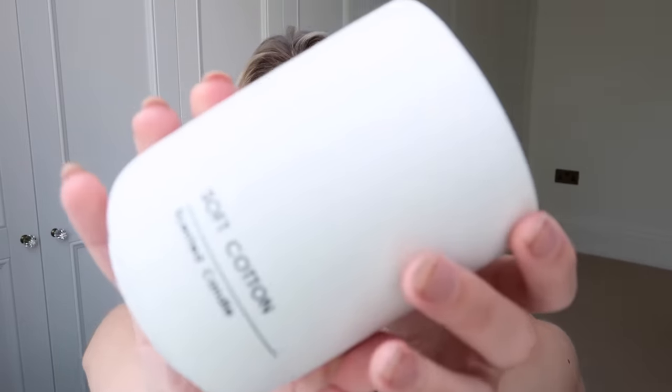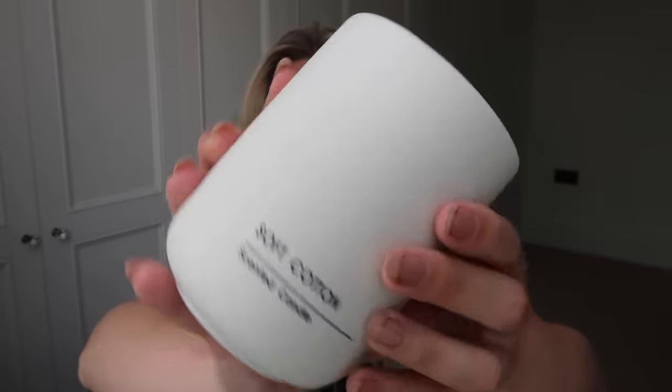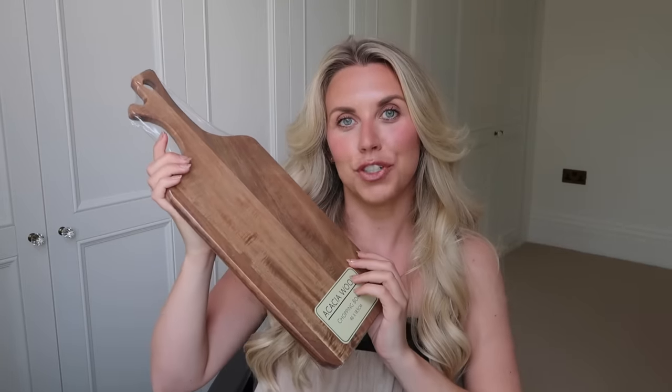Another candle I picked up — very much for the aesthetic — is this matte ceramic candle in an off-white creamy colour. It just says on the front 'Soft Cotton Scented Candle.' It smells okay, I wouldn't say it's my most favourite scent, but for the aesthetic and with that cotton smell it's probably really nice for a bedroom. This one was £4.99.